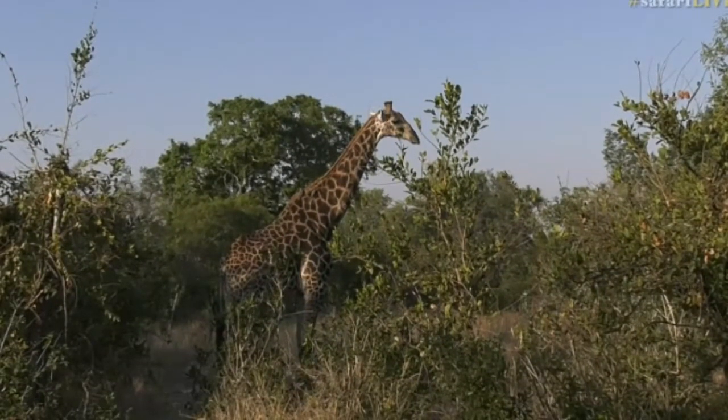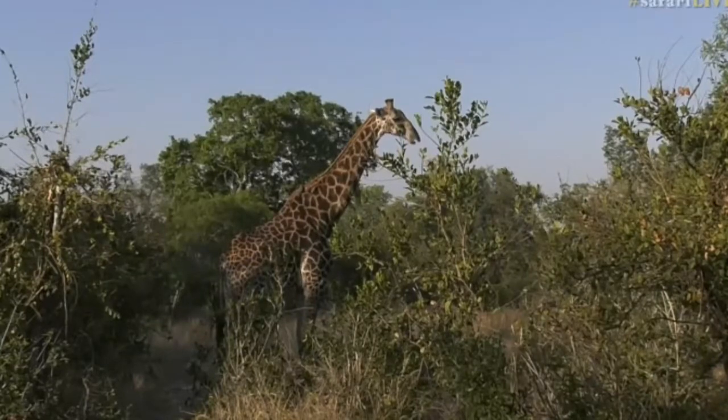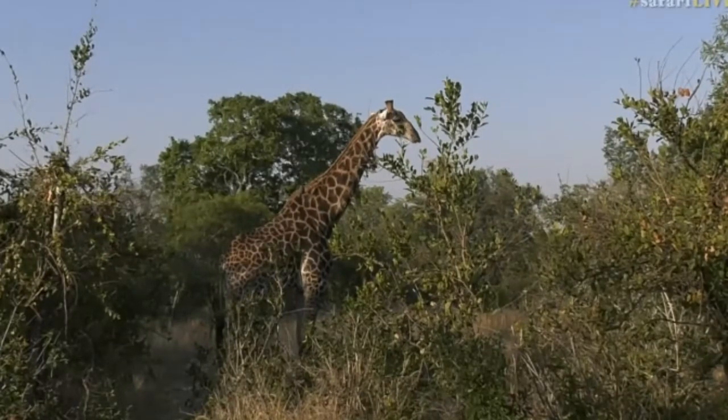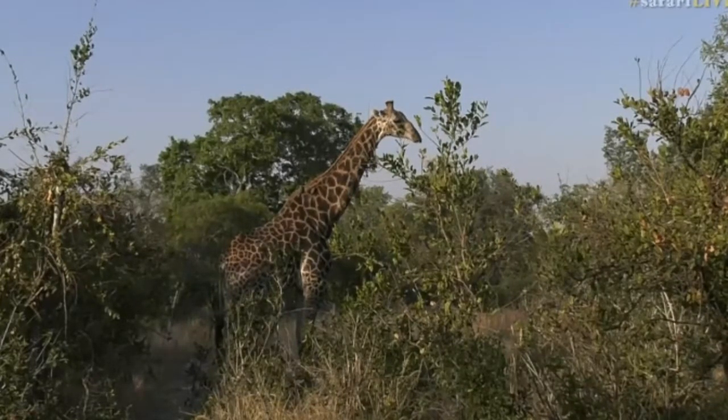We've been seeing him sort of on and off now for the last couple of days, between this fella and then of course our one-eyed friend, who roams around near Voyatella Dam occasionally. He's not doing too much — he's also just enjoying the morning sun. You can see he's actually got his back facing that lovely warm light, and I don't really blame him. He's got a lot of body to try and warm up.